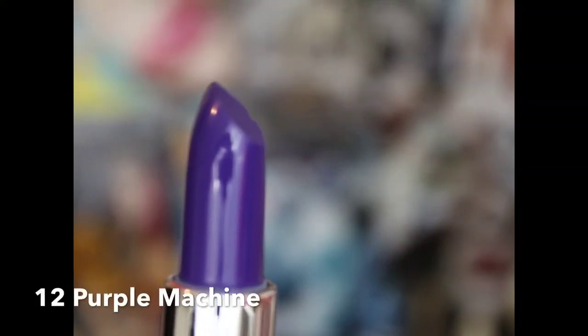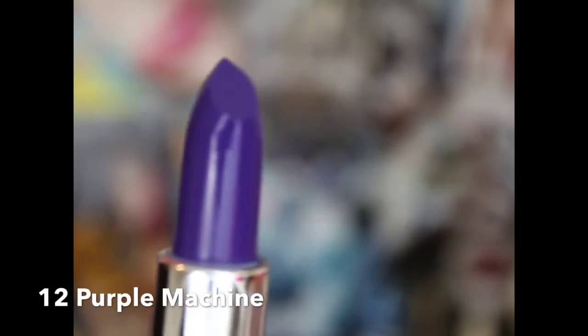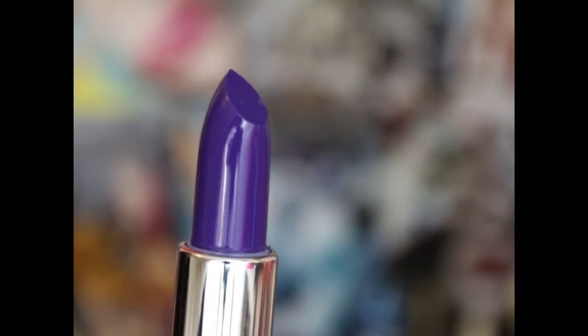The first one is called Purple Machine, and it's a really, really deep dark purple. It's very vibrant. With this one, you only have to apply maybe two coats and you're good to go. It's really smooth and moist, and it's great for spring.